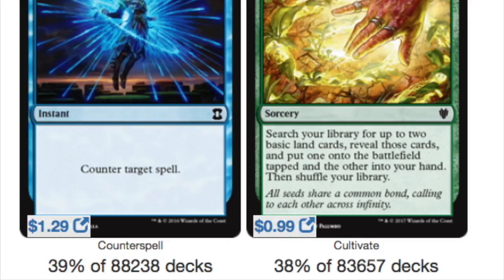Counterspell: out of the blue decks, 39% play it. And Cultivate: out of the green decks, 38% play it.